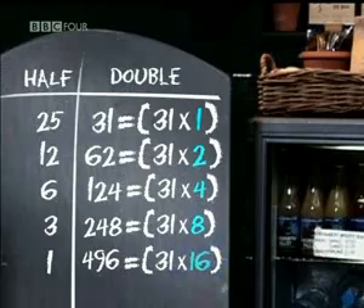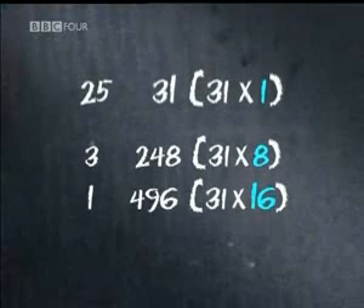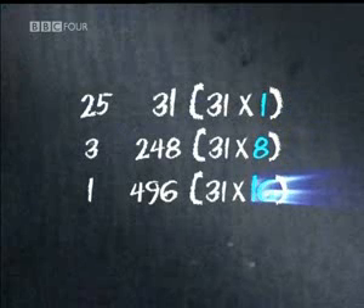And here's the clever bit: by crossing out the even numbers on the left, you're always left with the correct powers of 2 on the right. In this case, the 2 and the 4 disappear, leaving 1, 8, and 16.